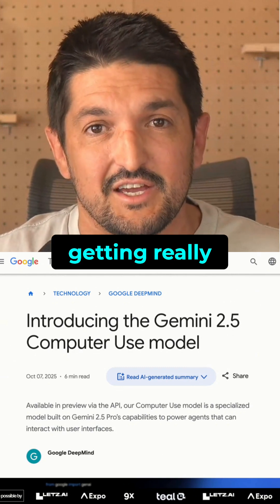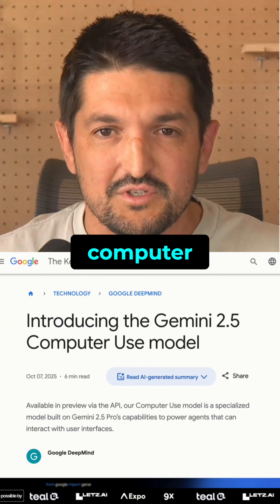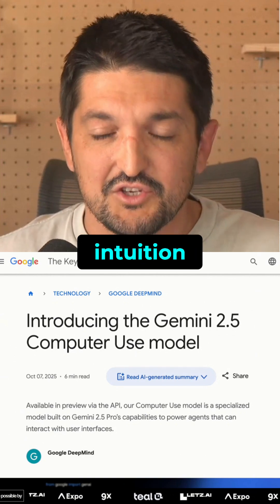AI is actually getting really good at using computers too. You can now just give an AI a task; it will spin up a browser or a virtual computer and then navigate through your app. It can log in, it can pass captchas, it can use the app just through intuition.